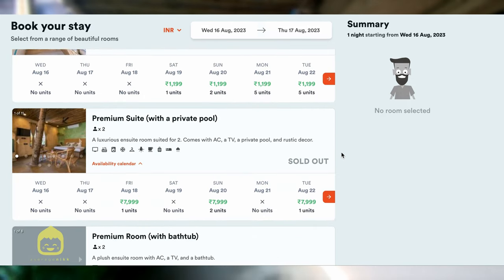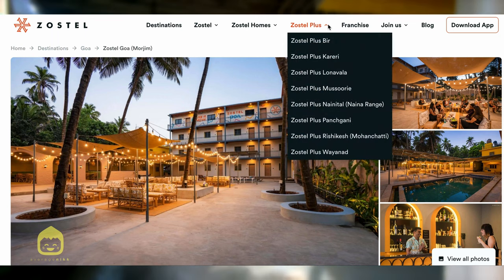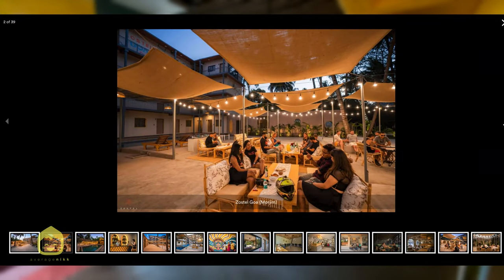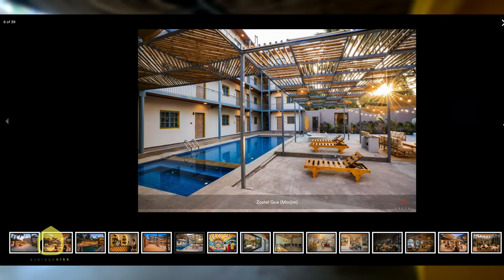If you're a seasoned Zosteller, you'll know that Zostel has three kinds of properties: regular Zostels, luxurious Zostel Pluses, and Airbnb-type Zostel Homes. Now, this might seem like a Zostel Plus mostly because of its pool, but in reality this is categorized as a regular Zostel. Why? Only Zostel knows.